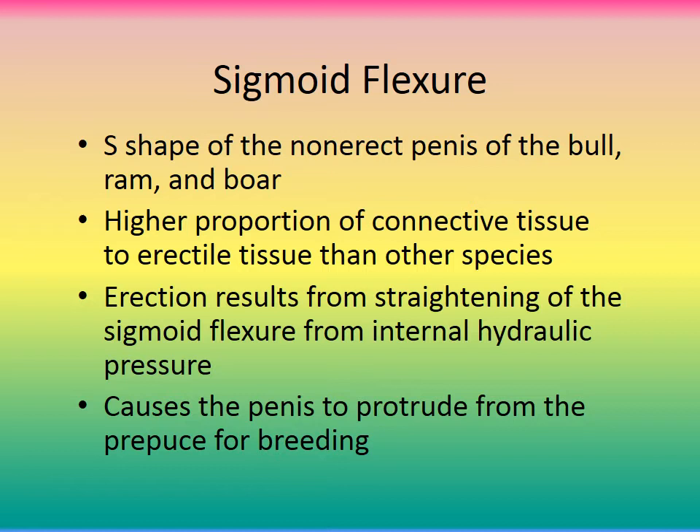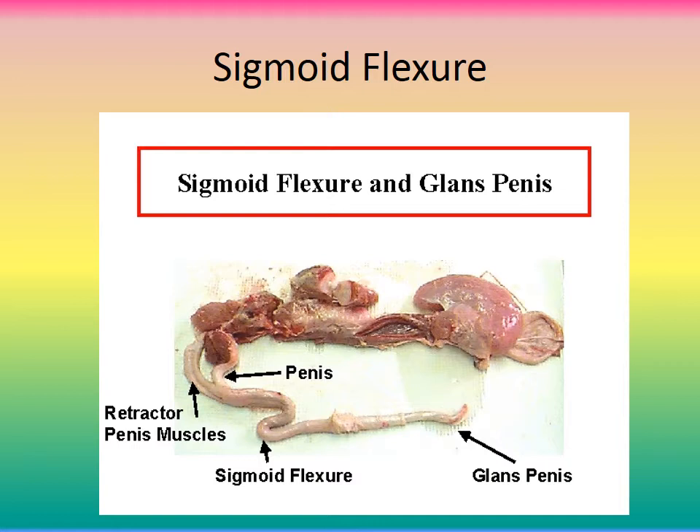The sigmoid flexure is found only in bulls, rams, and boars. It is an S-shape of the non-erect penis, with a higher ratio of connective tissue to erectile tissue than other species. Erection results from straightening of the sigmoid flexure via internal hydraulic pressure, causing the penis to protrude from the prepuce for breeding.